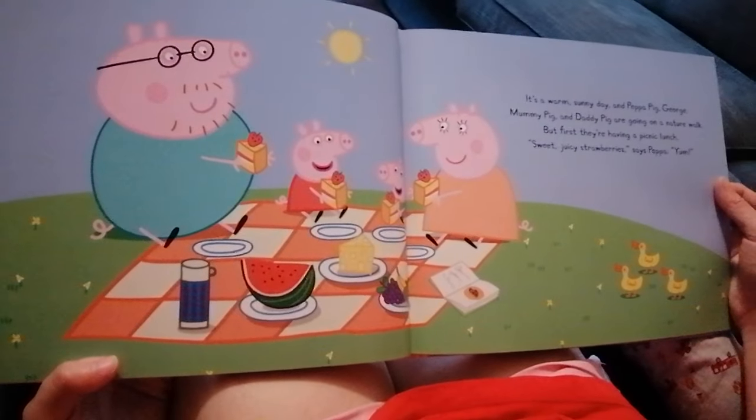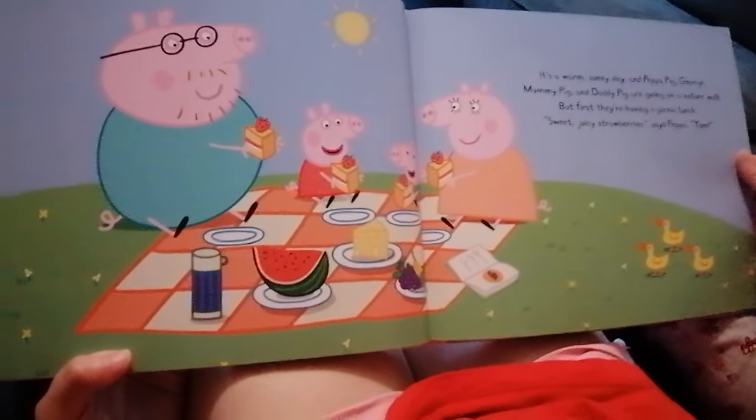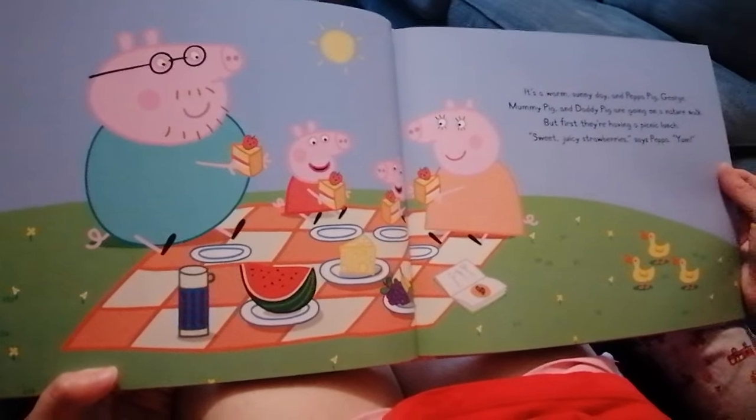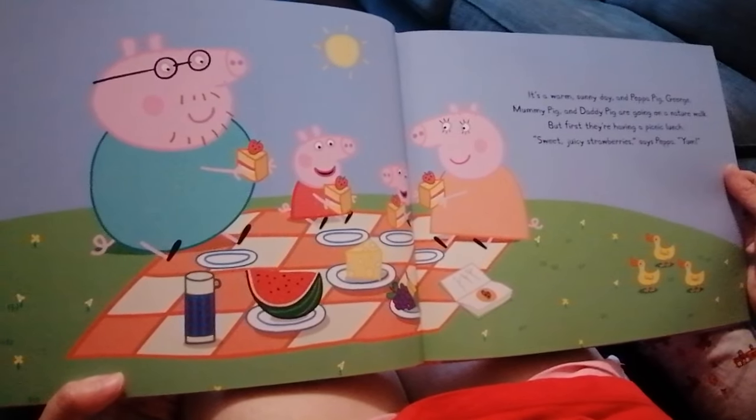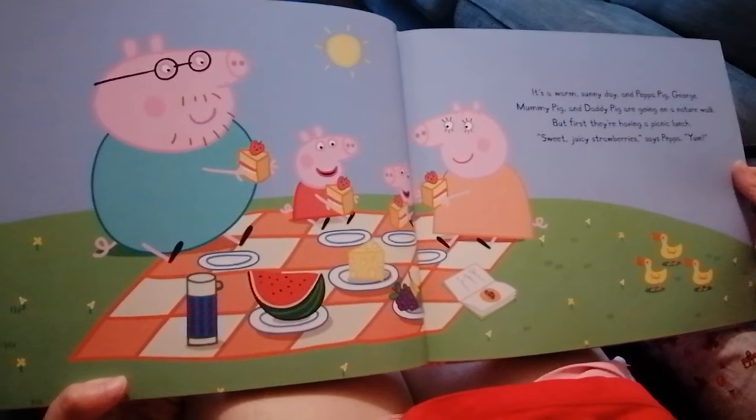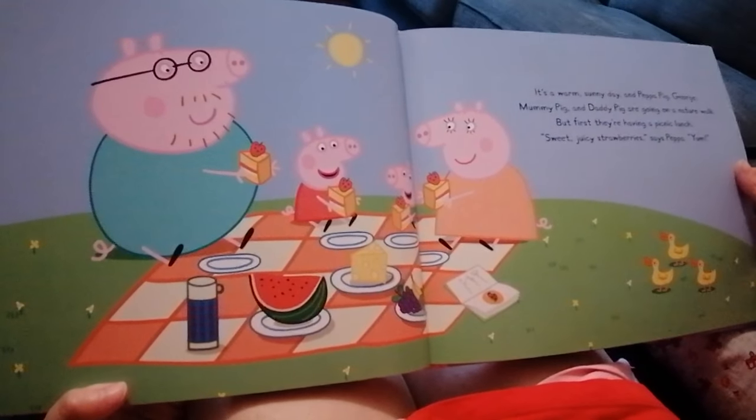It's a warm sunny day and Peppa Pig, George, Mommy Pig and Daddy Pig are going on a nature walk. But first, they are having a picnic lunch.